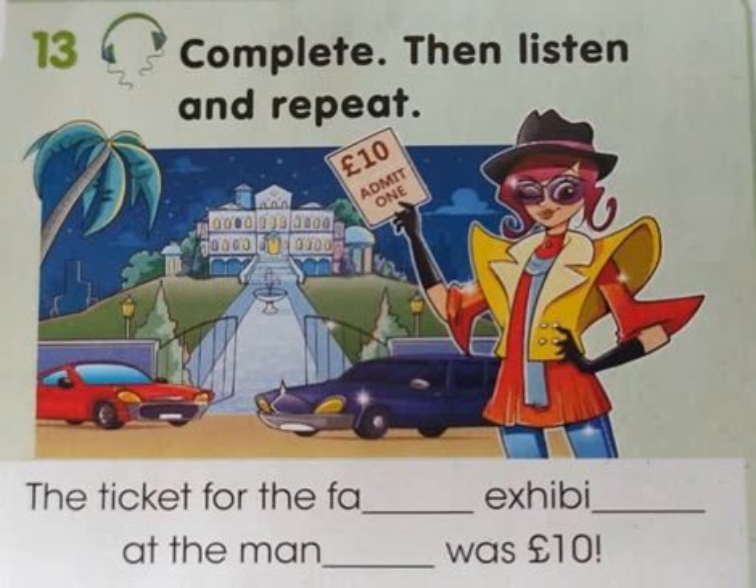Exercise 13, page 41. Complete, then listen and repeat.